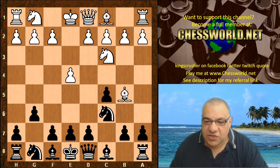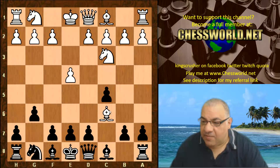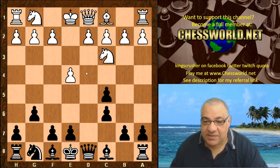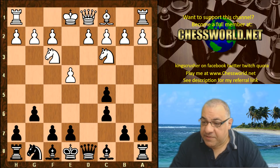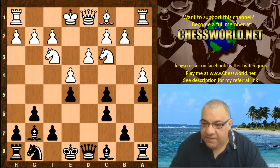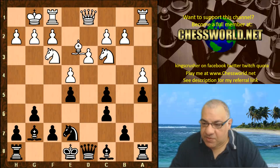This is the anti-Sveshnikov line — quite an annoying positional line. If you wanted to play the Sveshnikov, this is very irritating. White plays for structural damage without even waiting. d-takes is one of the better ways of capturing to try to keep control of the d4 square. It seems counterintuitive to capture away from the center, but it's pretty standard nowadays. Knight f3, Bishop g7, d3, e5, a4, black plays a5, white castles, Knight e7, Bishop e3, b6.